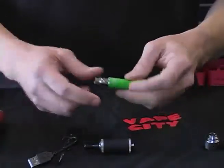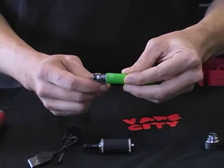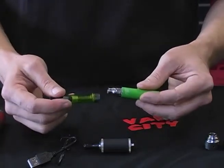They're very, very simple though. You've got five clicks to turn your battery on, five clicks to turn your battery off. Very simple, not a whole lot to it, not a whole lot to confuse people.